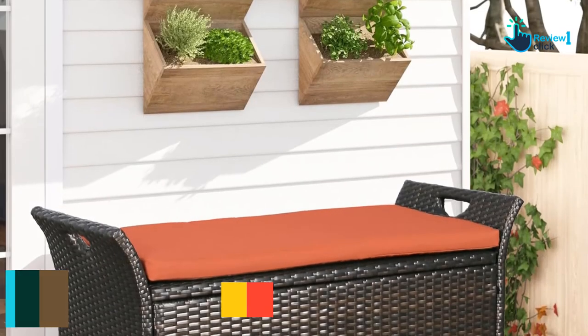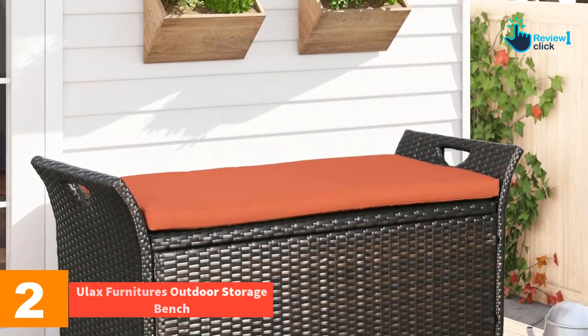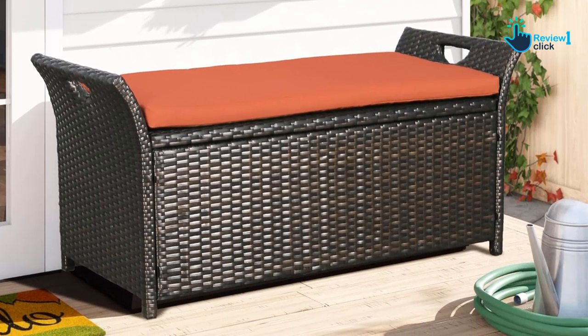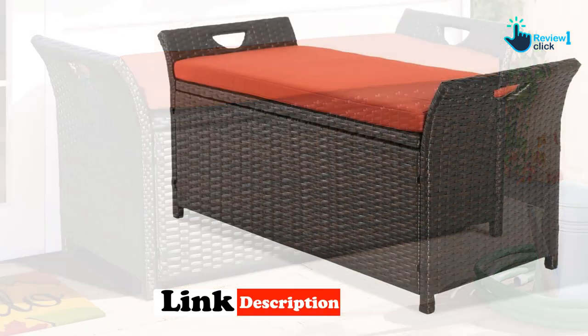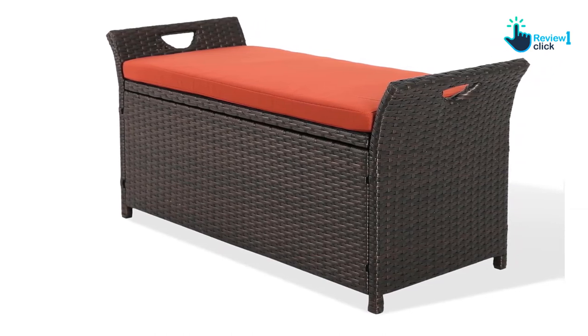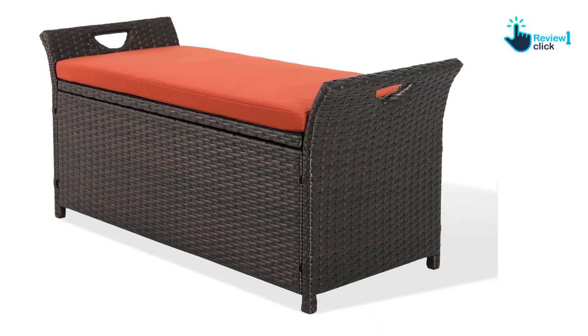At number 2, we have the Ulax Furniture's Outdoor Storage Bench. Ulax Furniture's Outdoor Storage Bench is designed to be easy to fill up and lightweight to carry around. With easy-to-hold handles on either side, this bench is simple to pick up and move, while also being a comfortable seat to relax on. Its wicker bronze exterior over a steel frame keeps this bench stable and free from dents and scuffs, giving it a long-lasting life.